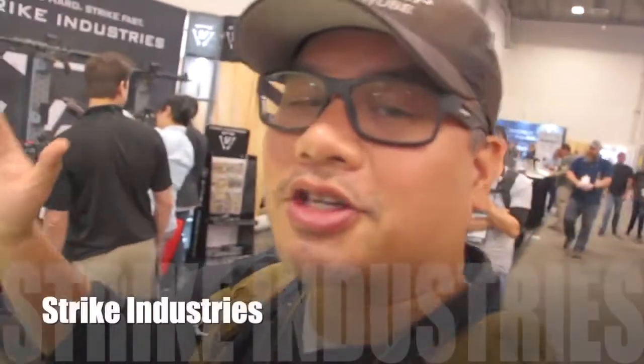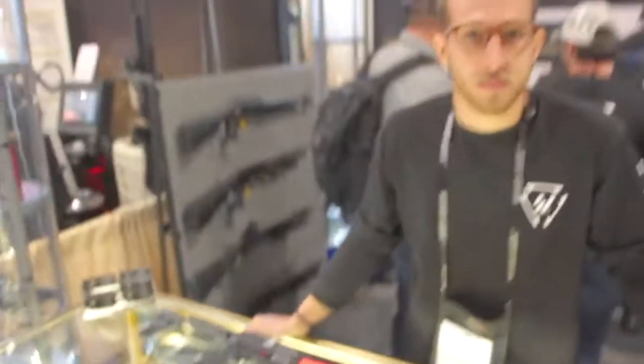What's up guys? I'm at SHOT Show, at Strike Industries. A lot of you guys already know these guys - you probably saw the live streams and the Instagrams and all that good stuff, but instead of me walking around the booth, I got Ryan here.